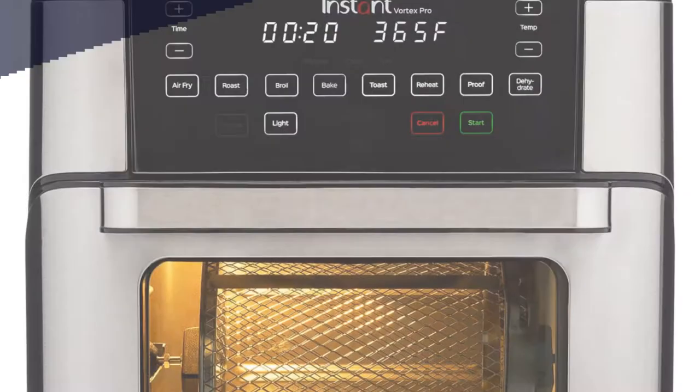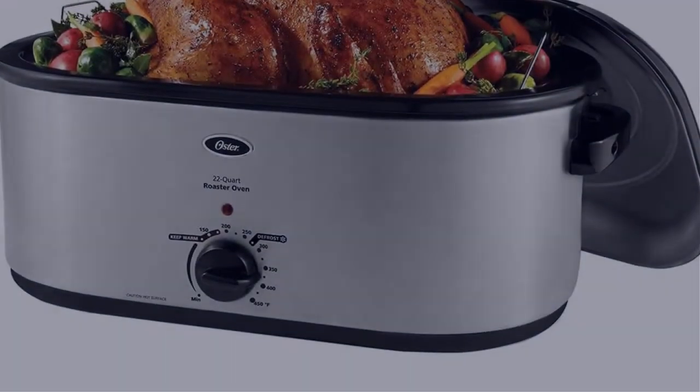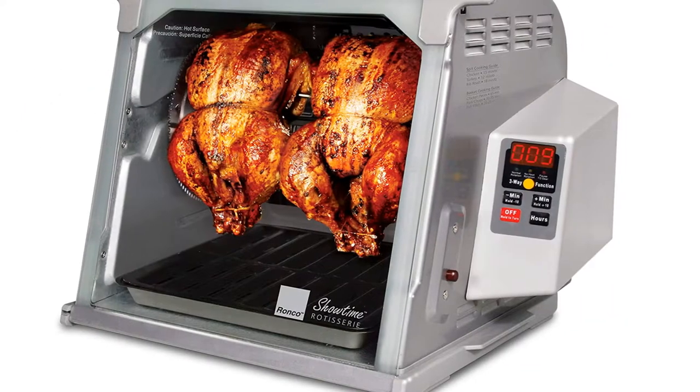In this video, I have compiled a list of the top 5 best rotisserie ovens in the market that are worth buying. So let's get started.